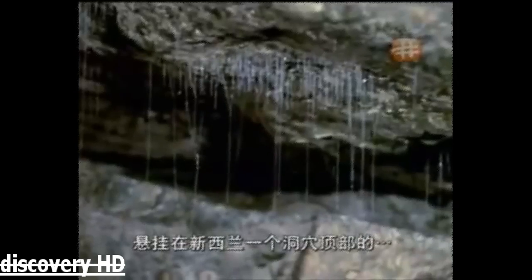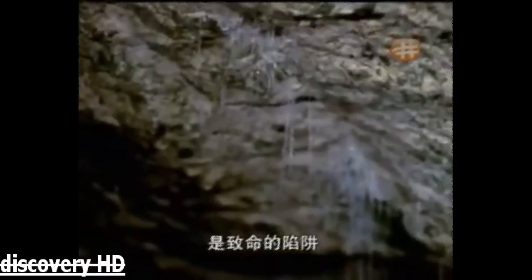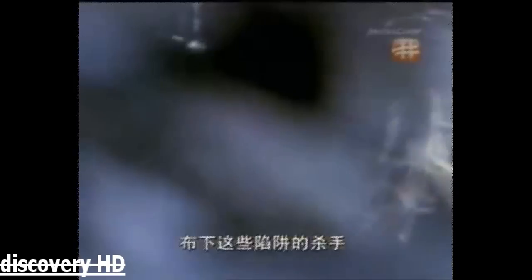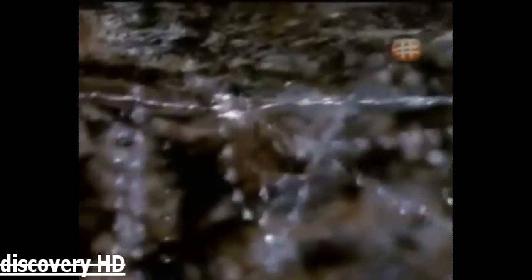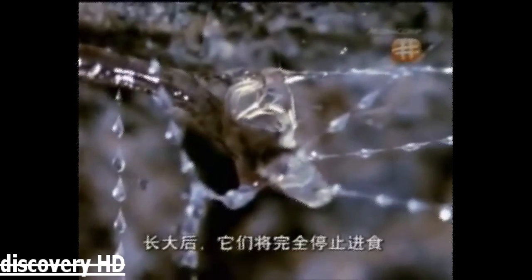This strange necklace-like decoration hanging from the roof of a New Zealand cave is a deadly trap. The killer that laid this snare is waiting for the moth it has caught to stop struggling. And this killer isn't even fully grown — it's a larva of the fungus fly. When it grows up, it will not eat at all. But for now, it has a big appetite.